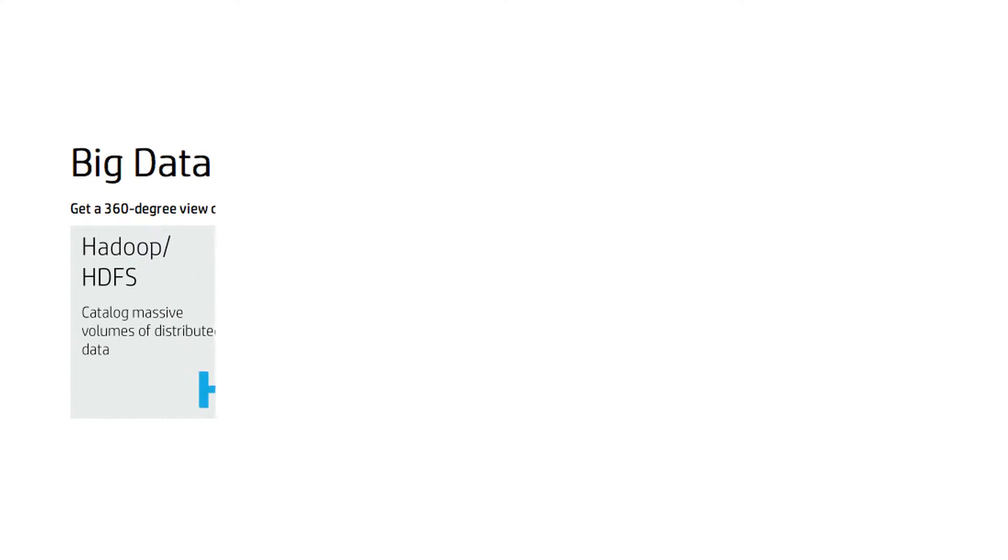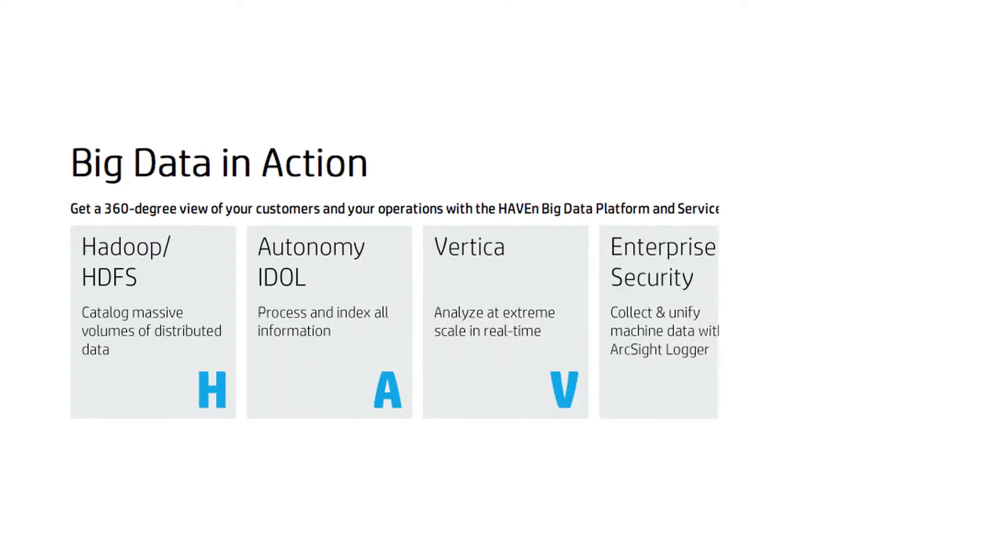HP also has formed a great solutions package called HAVEN, which stands for Hadoop Autonomy Vertica Enterprise Security — solutions that are applicable to a number of different applications. We believe that was a great move by HP Autonomy and HP in general so that we can provide a lot more comprehensive solutions back to our clients.